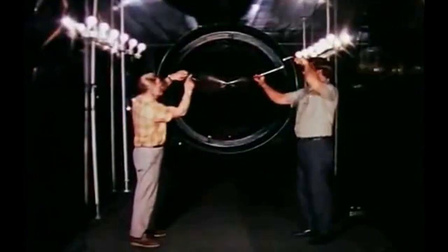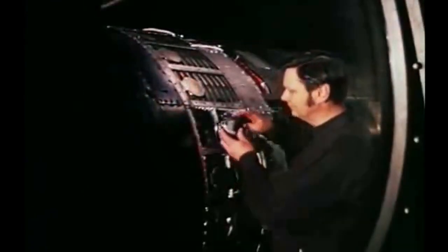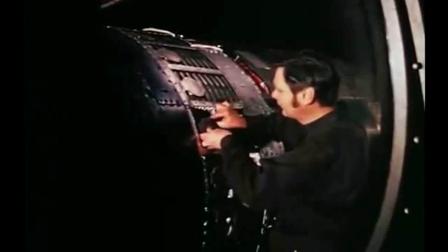Over the years, the SR-71 was continuously improved and upgraded, with new engines, sensors, and other systems being added to increase its capabilities. It set numerous speed and altitude records and remained the fastest and highest-flying aircraft in the world for decades.